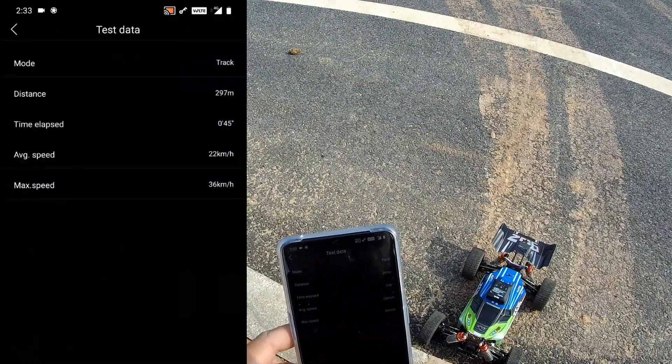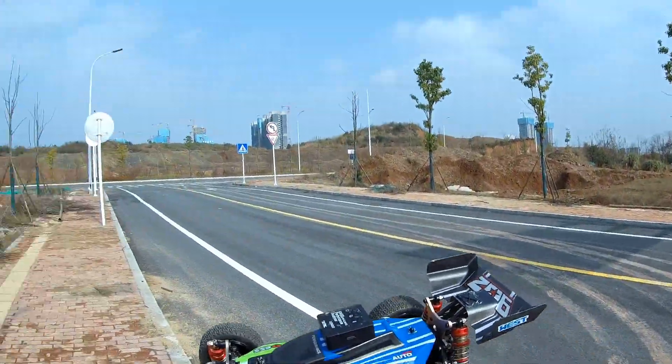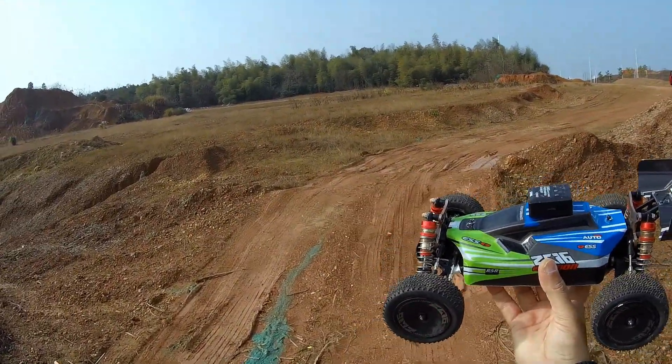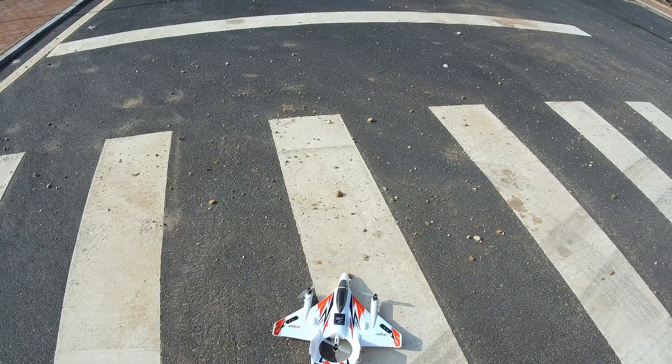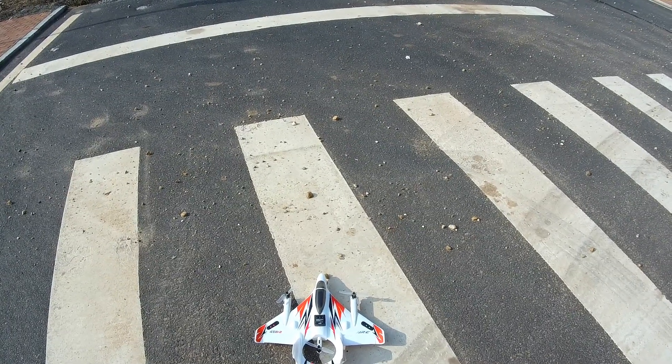Stop recording. Read the data — maximum speed: 36 kilometers per hour. Thank you very much WL Toys for lying to us that the buggy can do 60 kilometers per hour — it's nowhere close. I've now strapped the SkyRC GNSS performance analyzer on the plane and my app is on. Now I'm going to test the flying.